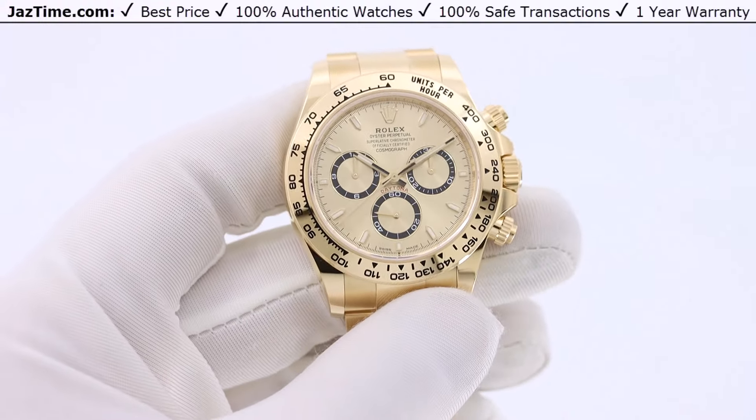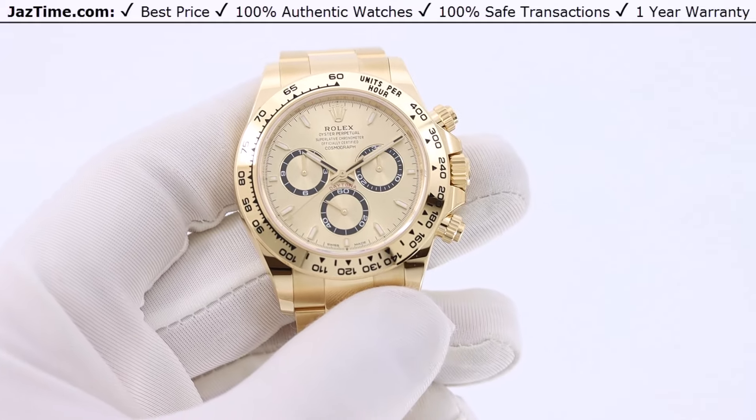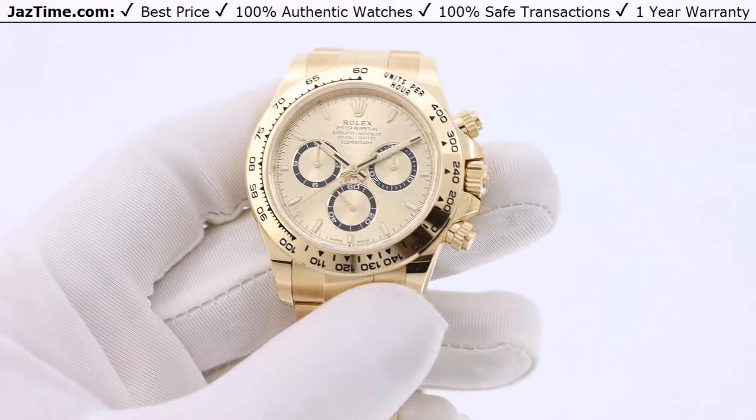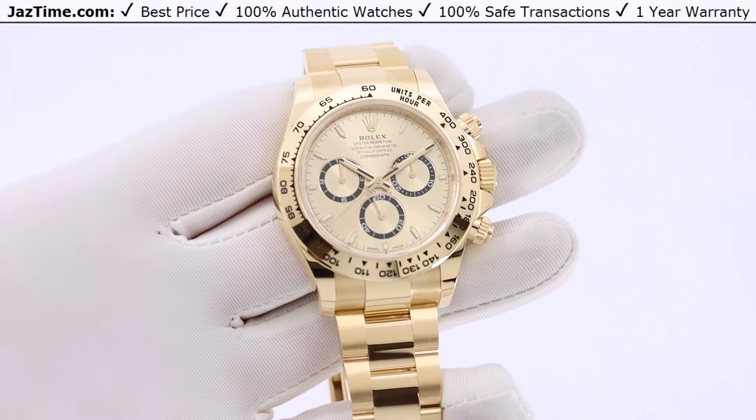The Daytona is the most complicated of all of them, it's the most pricey, it has the most variations, it's the most iconic, and so on and so forth. It's pretty much the best one that they have.